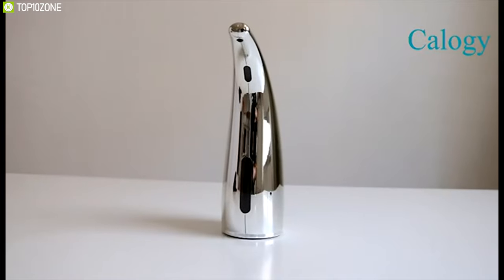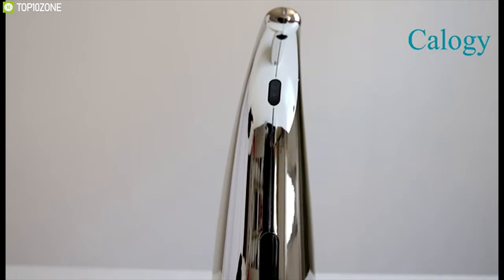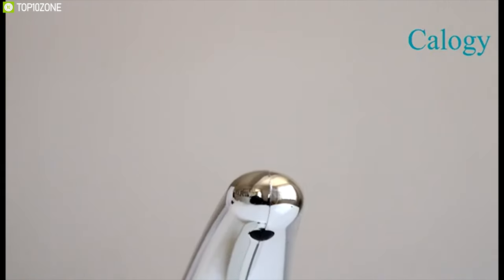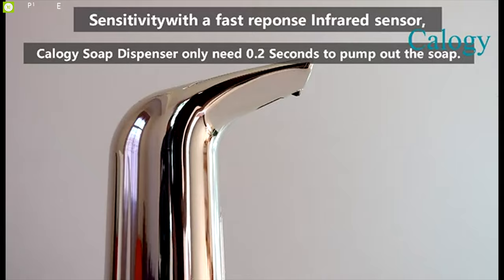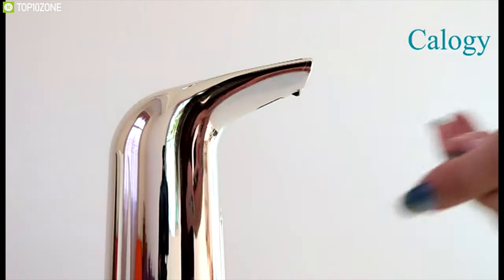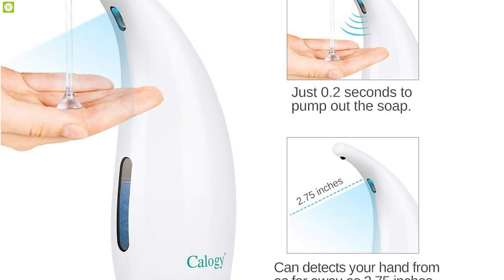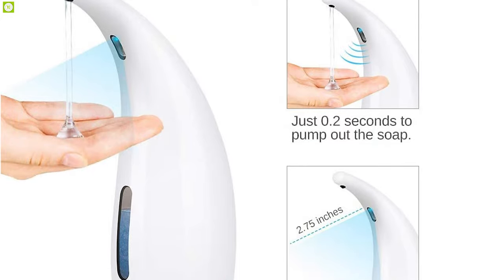Avoid cross-infection and wash your hands more conveniently with the Caligi, a touchless soap dispenser that offers fast liquid discharging and advanced waterproofing features in order to stay healthy all the time. With accurate infrared motion and PIR sensor detection technology, this soap dispenser offers a motion range of 2.75 inches and lets you pump the soap out in just 0.2 seconds.